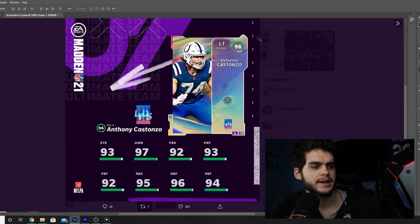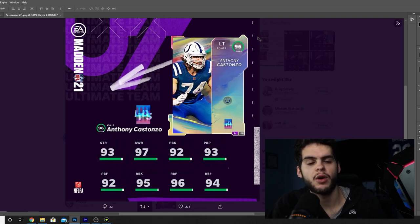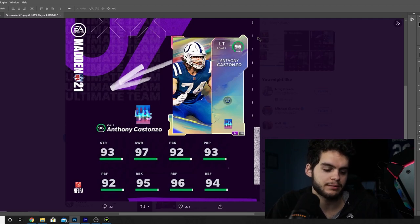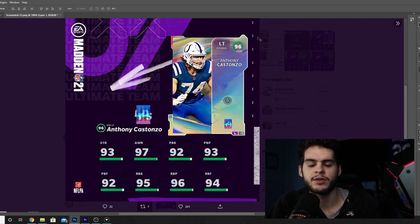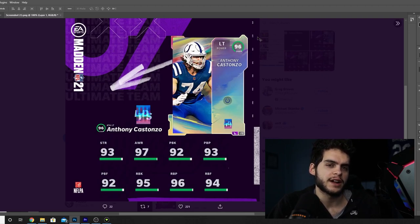Next we have Anthony Costanzo, left tackle for the Indianapolis Colts — 96 overall, so powered up that's a 97 overall LTD. This is exactly what I like to see. In years past, when Madden took big breaks, they'd come back and give us the exact cards we would have gotten in December, just in January, never adjusting for overalls. Getting 97 powered up means we're now in line with where the game should be.